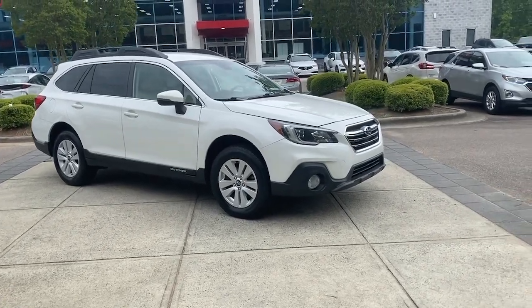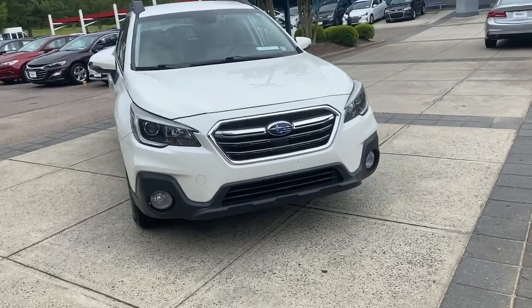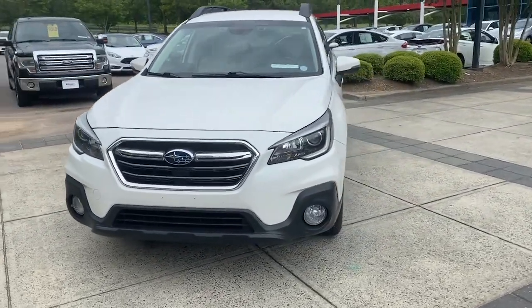Enjoy the view of this 2019 Subaru Outback. With less than 80,000 miles on the odometer, this vehicle provides excellent value.